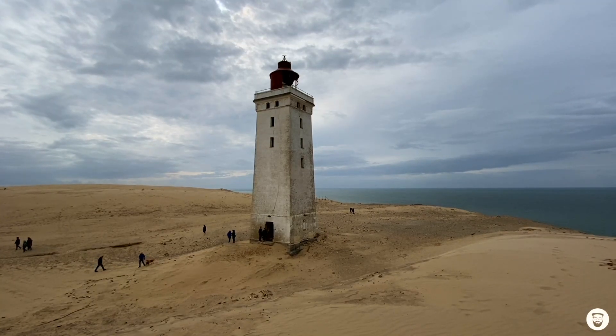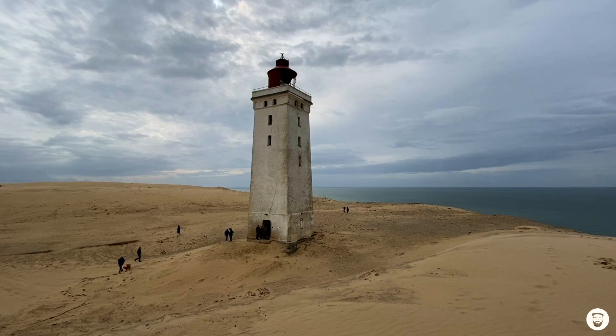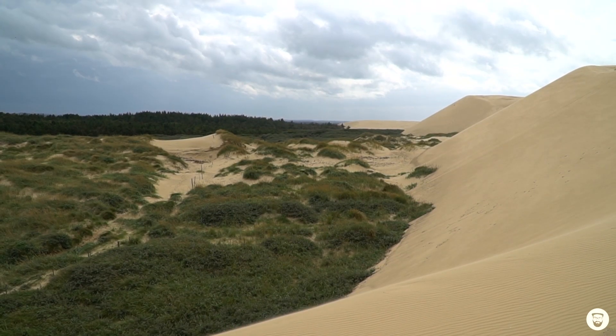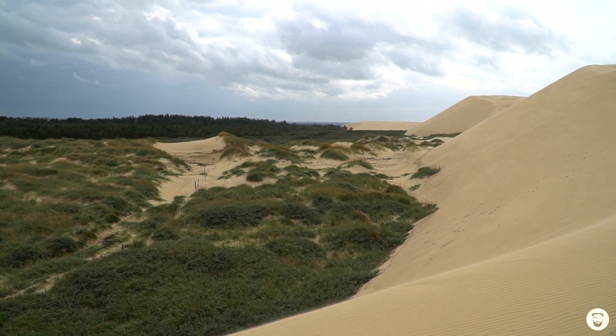The Rubjerg Knude lighthouse was built 120 years ago on a sand dune in North Jutland — and there we already have the problem. It's not the lighthouse that is moving around; it's the area around it.